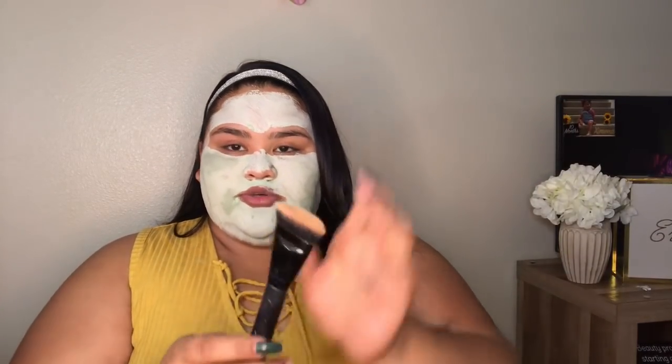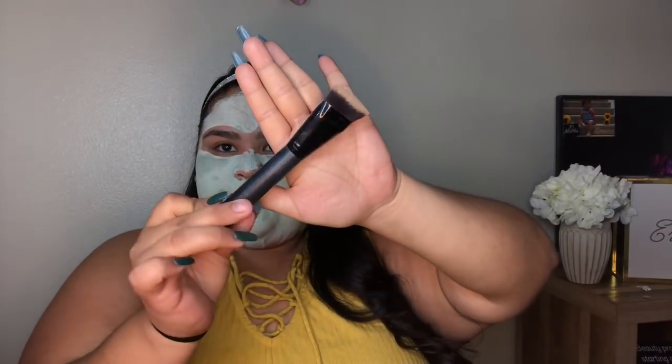This is the Elf contouring brush. These are what I like to use to define the contour. To contour the actual face, I like to use angled brushes. One of my favorite brushes is the Morphe R14. It's a fluffier brush, not really angled, but it's the one I reach for the most. What I like about it is the goat hair — it really blends out the powder well.